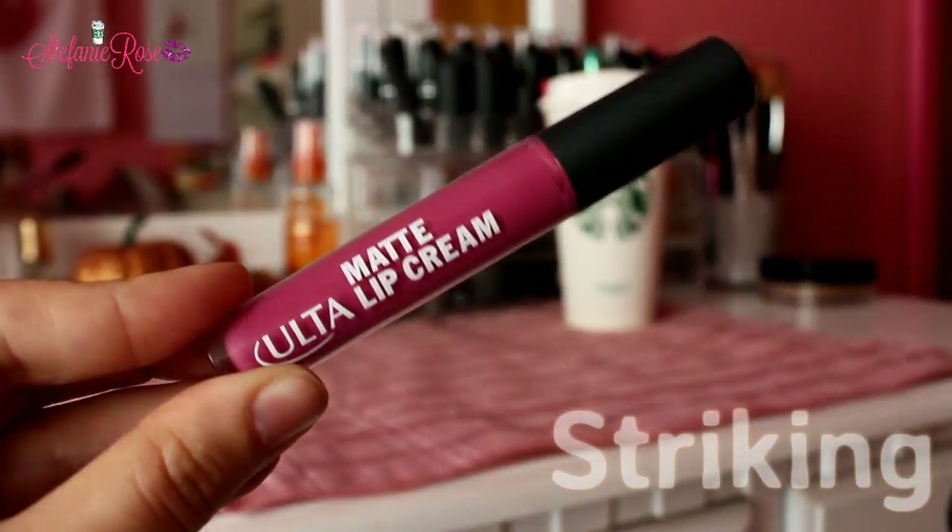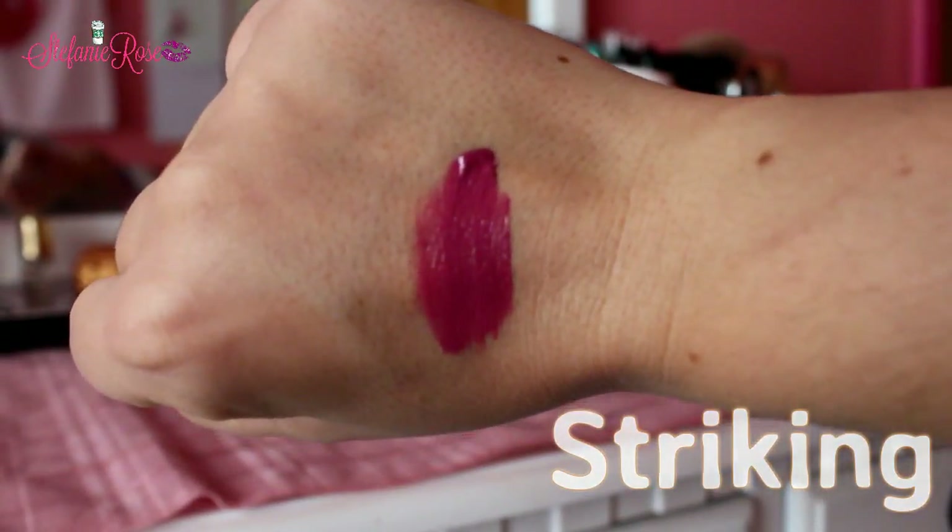The last few things I got from Ulta are all lip products. Obviously everyone's been on the whole liquid lipstick train, and so have I. I wanted to try the Ulta Matte Lip Creams — I got three shades. I like the top because it feels like the NARS packaging, that rubberized texture. This first one is in the shade Striking and it's a nice everyday rosy pink color that has purple undertones to it. It's so gorgeous, and these last on the lips for a really long time. I actually really enjoy these.